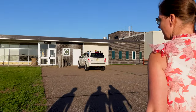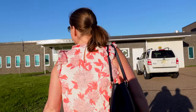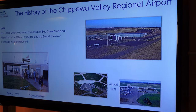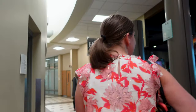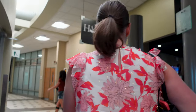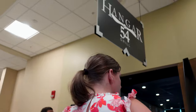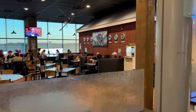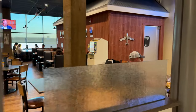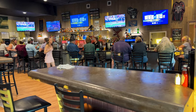This restaurant is pretty cool — it's right in there so you have a view of the airport. Oh yeah, planes taking off! It's so cool.